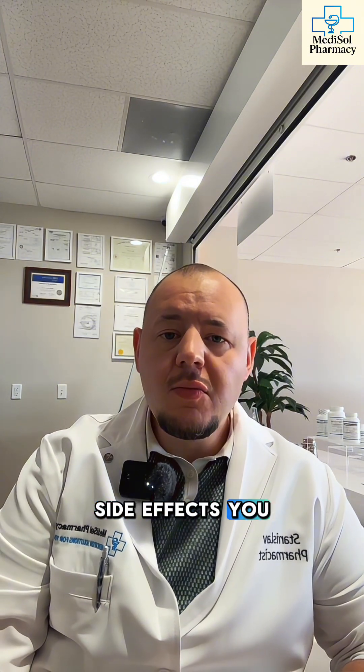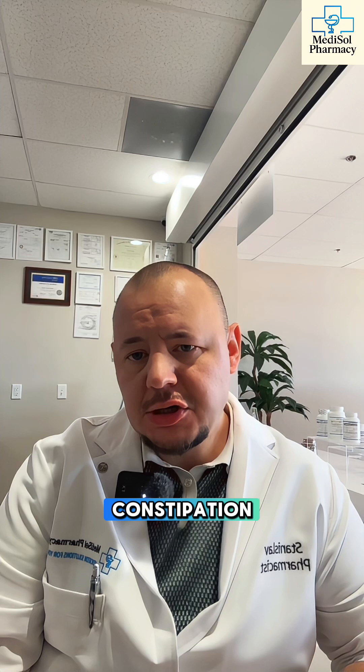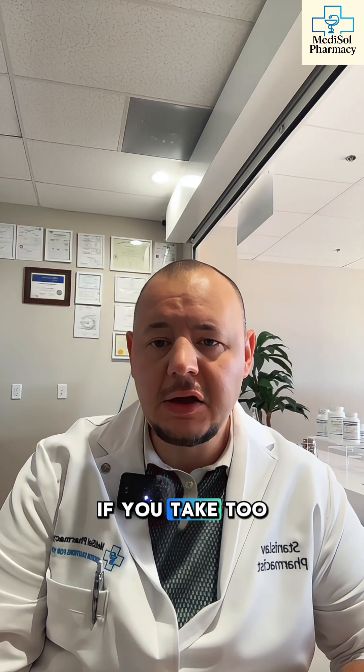Side effects? You might feel mild constipation, darker tongue or stool, and sometimes nausea if you take too much. Most people handle it fine.